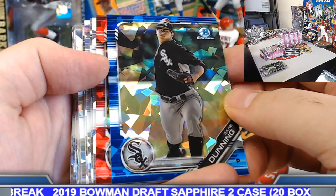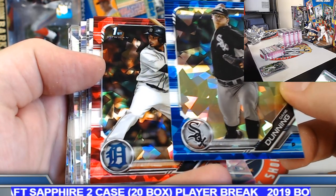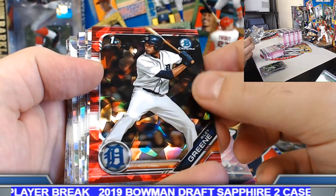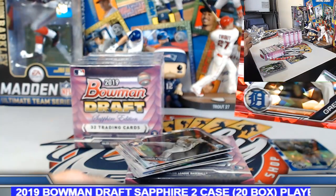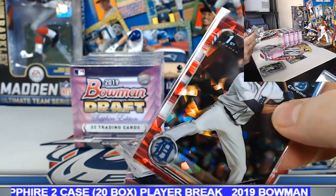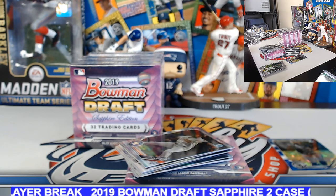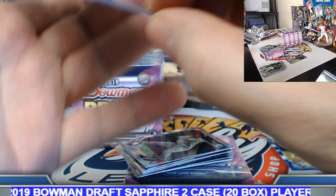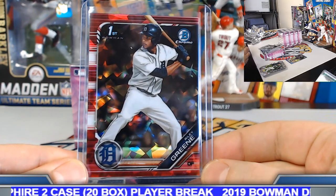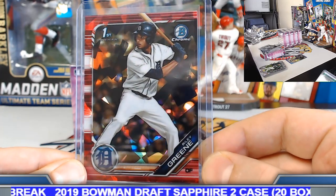Red sapphire — put it on the board! Woo-hoo! That's a nice one. Riley Green, red sapphire, numbered out of five. That's a beautiful hit. Five out of five. That's got some nice potential — it's already nasty. Mr. Dunning, 96 out of 99.